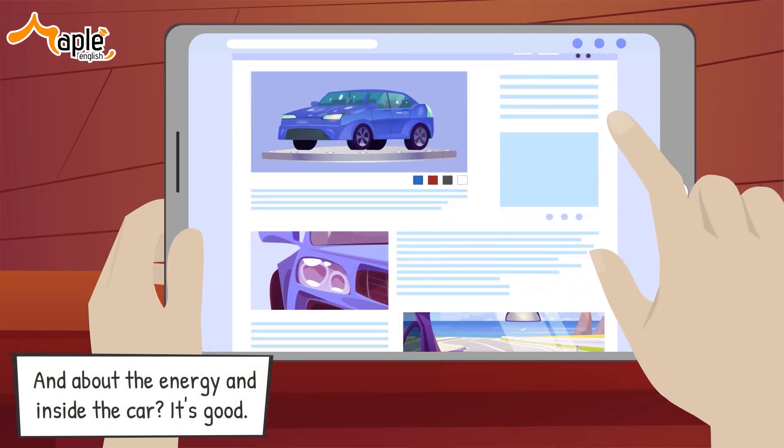Question 5: What is Sarah's intent? She wants to buy the car right away to receive those incentives.